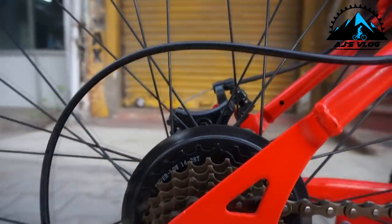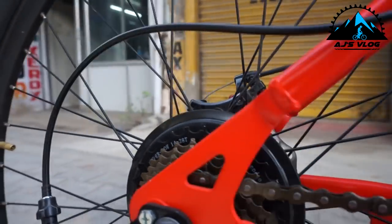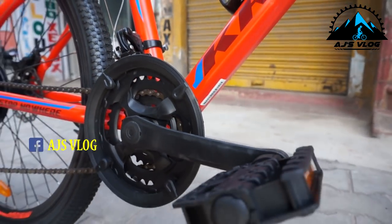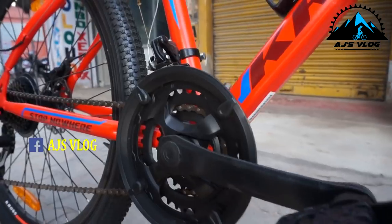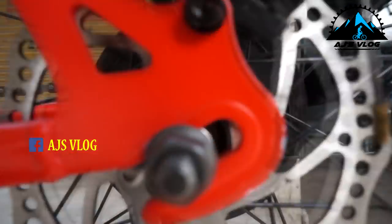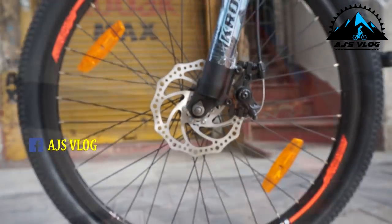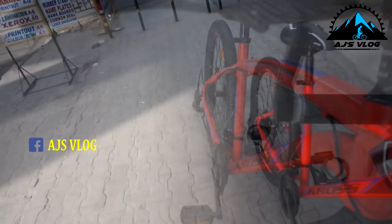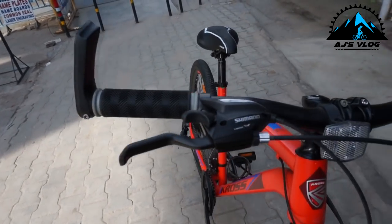The drivetrain is a 7x3 and has Shimano Tourney front and rear derailleurs. There are dual 160mm mechanical disc brakes. The integrated brake and gear levers are mounted on a steel handlebar.